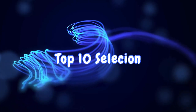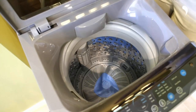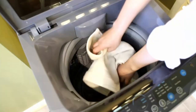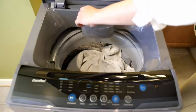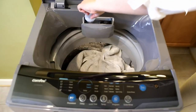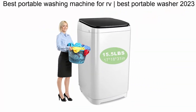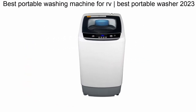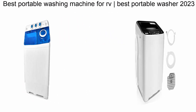Welcome to Top 10 Selection. We are going to check out the Top 10 Best Portable Washing Machines. This list is based on my personal opinion, and I tried to list them based on their price, quality, durability, and more. If you want to see their price and find out more information about these portable washing machines, you can check out the link down in the description and comment section below.